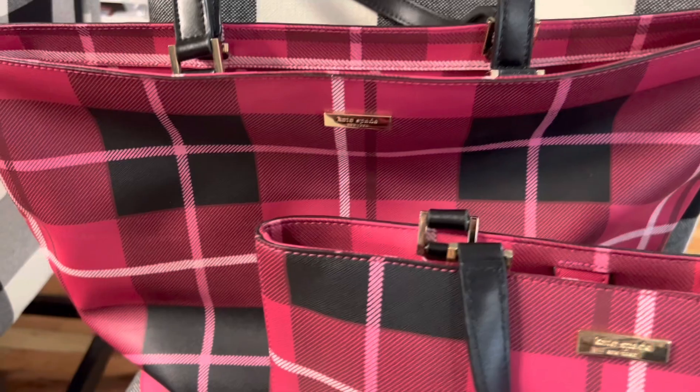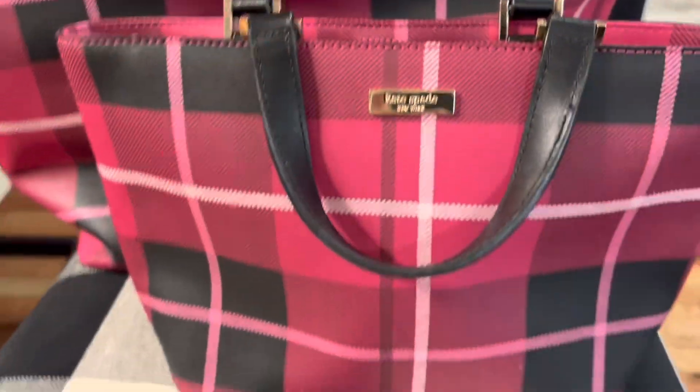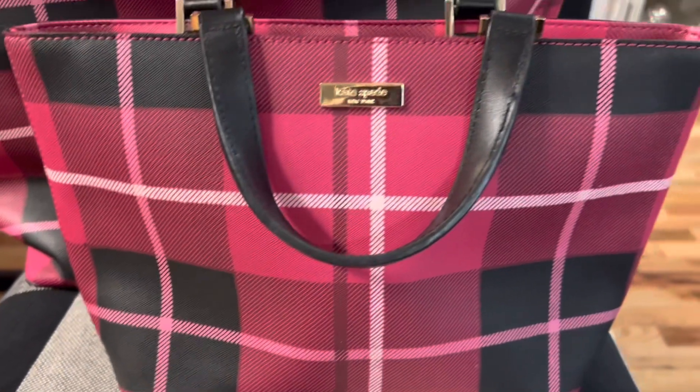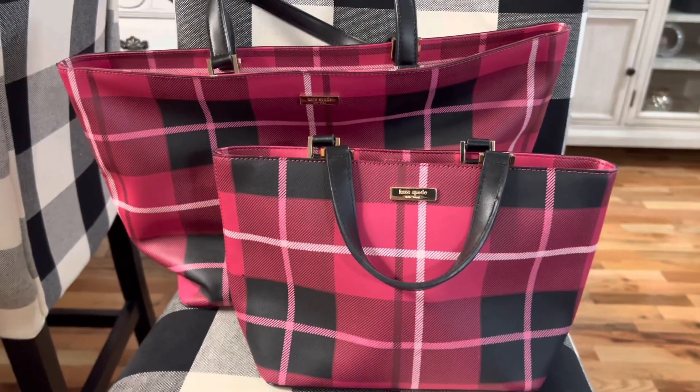I have this set of Kate Spade plaid handbags — this one is the larger tote and this one is the smaller shoulder bag. I got both of these on Poshmark and I just love this pattern as well. I think these are so pretty and I love the colors.